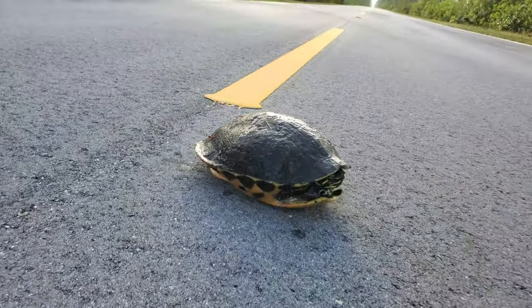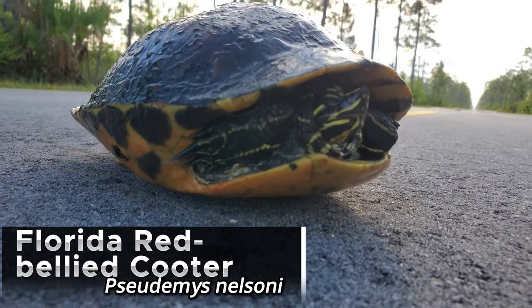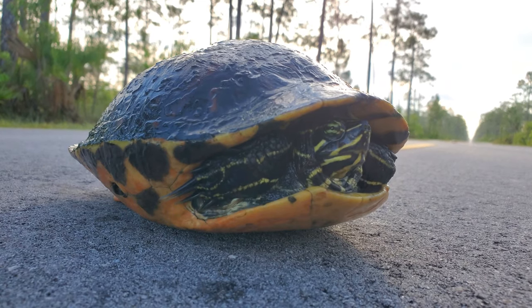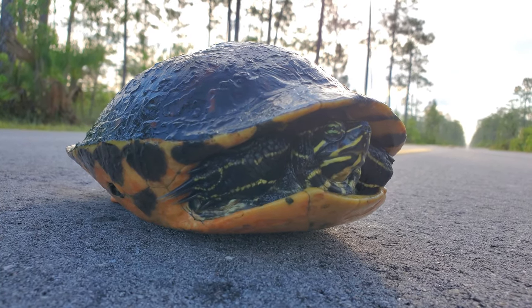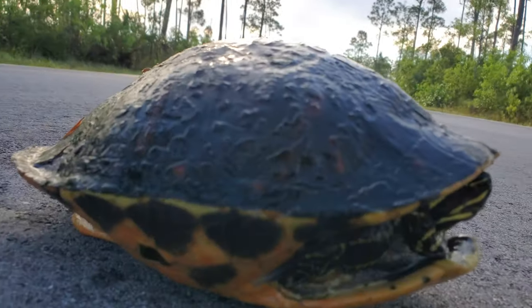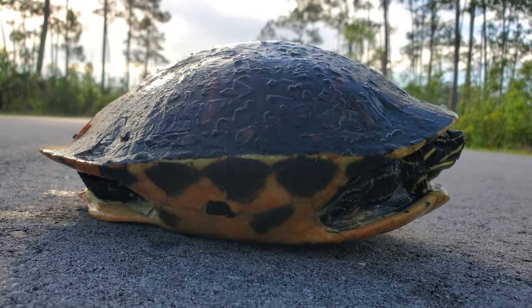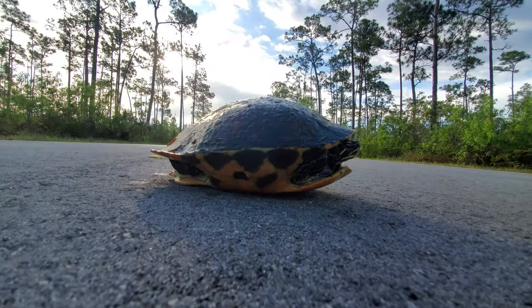Yesterday we had a peninsular cooter. Today this is a Florida red-belly cooter attempting to cross the road. We're going to make sure this guy gets off safely. You can see the outline of red in it and the plastron is a little more of that orangey-red color too — Florida red-belly cooter.